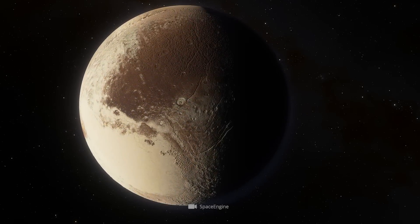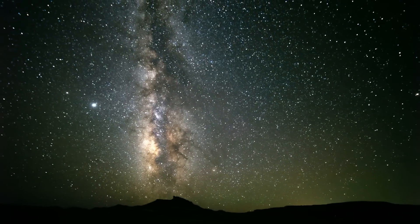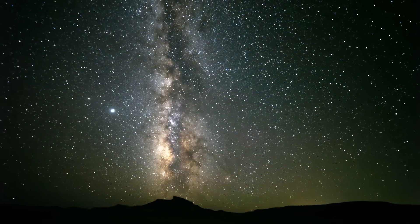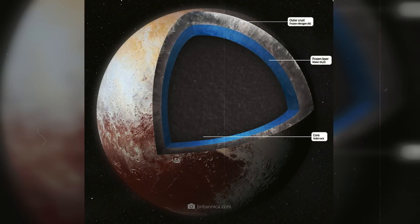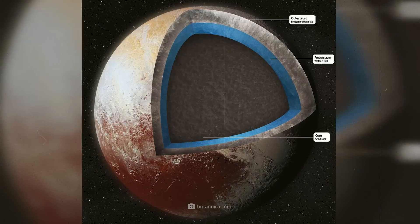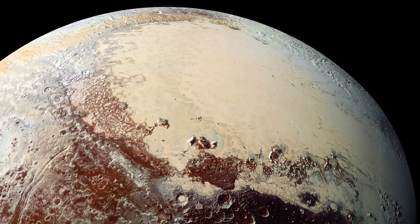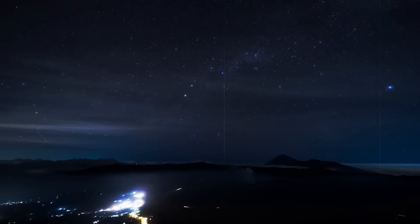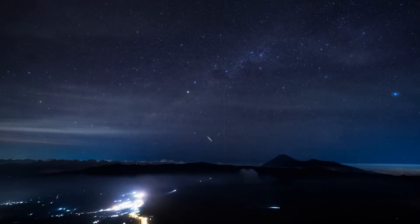Pluto turned out to be quite different from what was previously assumed. The recent discoveries have not only surprised the scientific community but have also raised new questions about Pluto's evolution and its possible internal processes. Particularly impressive was the lack of impact craters across much of the surface, suggesting that Pluto is geologically much more active than ever suspected.